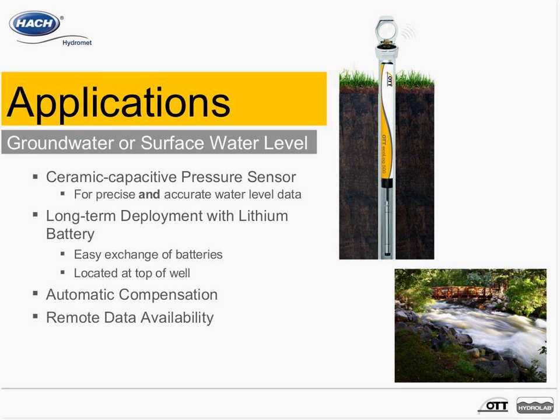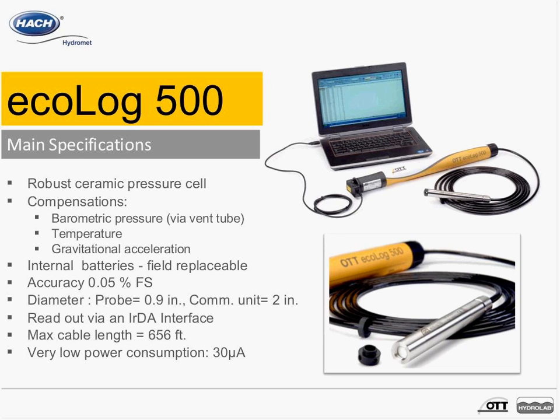The system also provides automatic compensation — for example, barometric pressure compensation. Having data available remotely means back at the office without having to go to the site. The Ecolog 500 has a ceramic pressure cell, visible at the tip of the pressure probe when the black cap is removed. It's highly resistant to mechanical impact, so unlike piezo-resistive strain gauges, you can clean this pressure sensor, touch it, and it won't be damaged if you lower it into water quickly.